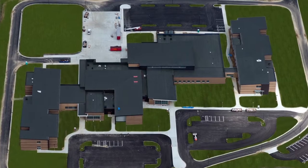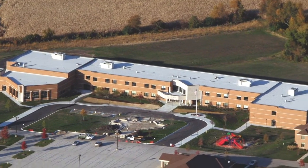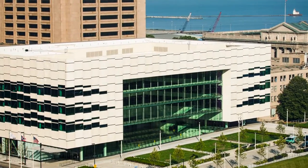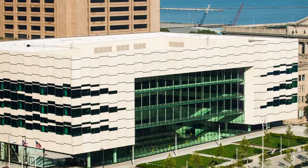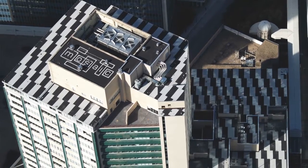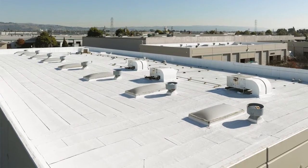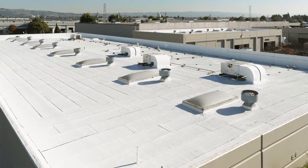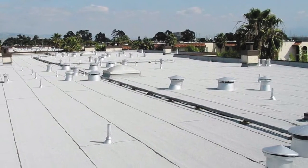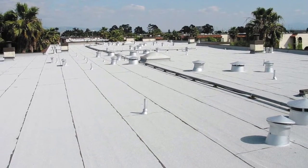Low-slope roofing is tasked with protecting our most important buildings — from schools and apartment complexes to retail stores and government buildings, the buildings we use every day. A roofing system that performs over time is the most important choice you can make to protect your investment. Modified bitumen roofing continues to thrive because it performs. It's suitable for virtually any design or construction challenge, features a multitude of installation options, it's energy efficient, and increasingly sustainable, incorporating recycled materials and using renewable resources.